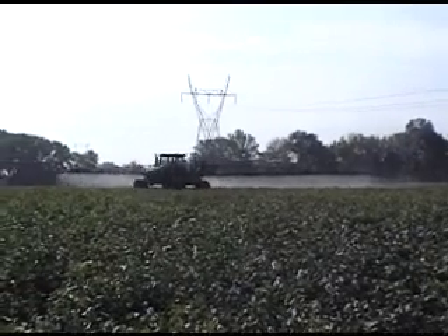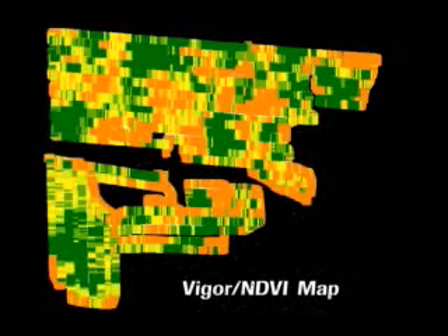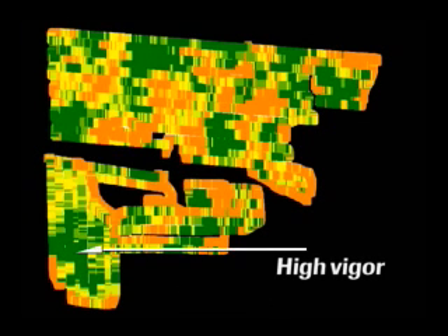The RT200 can also be used as a stand-alone crop mapping system. An example of this is to make a map of early-season cotton during a pesticide application. A map showing that year's crop variability and condition can be used for scouting, soil sampling plans, and planning for subsequent management decisions.